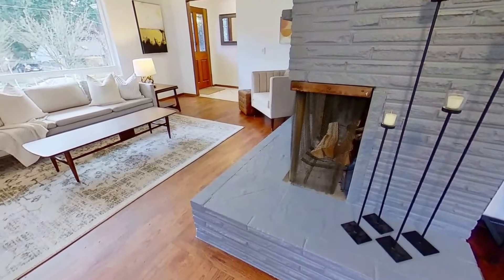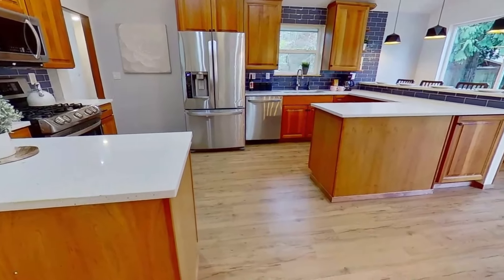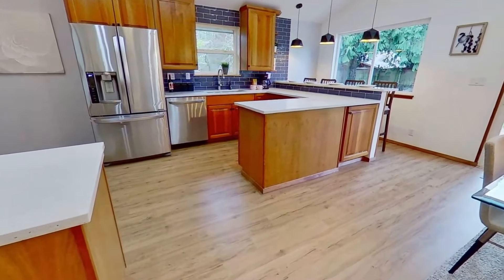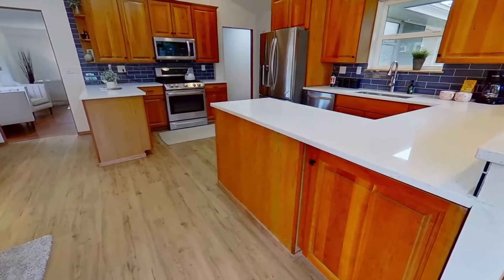My favorite part of this listing is the kitchen. It's been fully updated with an open concept design, vaulted ceilings, and a breakfast bar. There's a dining area with sliders out to the large fenced backyard with an entertainer's deck and a hot tub.